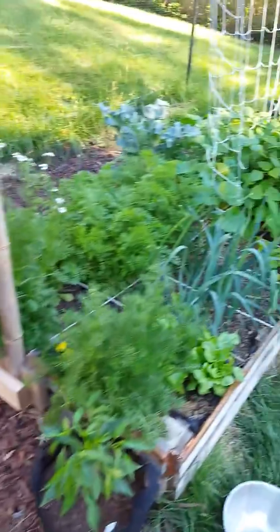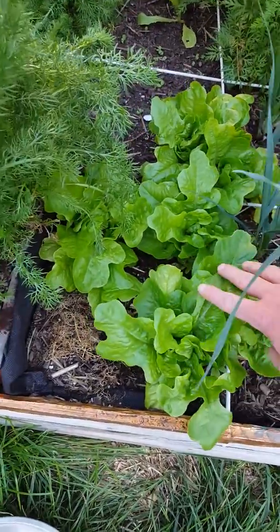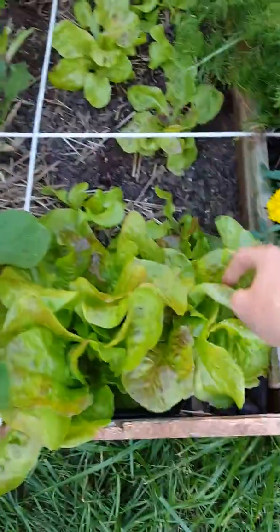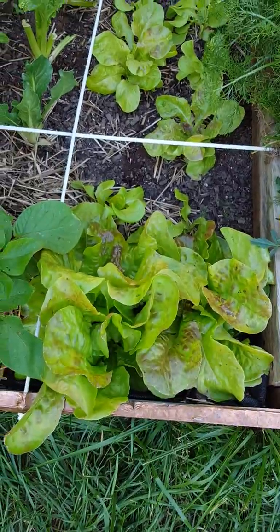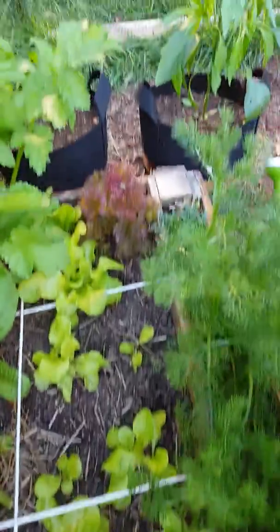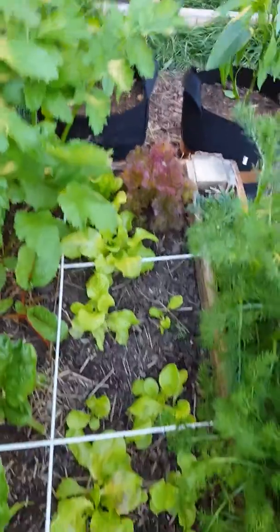Today I'm going to be pulling out some lettuces for this coming week to eat. I've got some head lettuce here I'm going to be pulling out, as well as some other lettuce. These lettuces are still in the process of growing. I have a loose leaf rodinia over here that I'm going to be pulling out, and I've got some more chard.